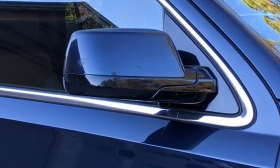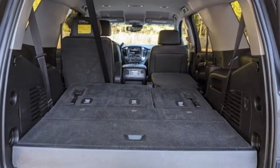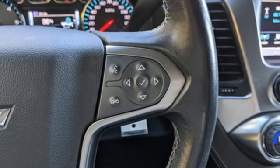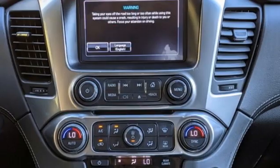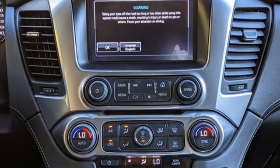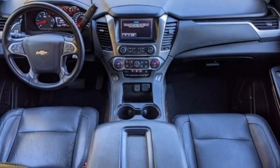Automatic transmission, front heated leather bucket seats, Bluetooth streaming audio, rear park assist, dual zone climate control, Apple CarPlay, Android Auto, Chevrolet MyLink external memory control, trailer hitch receiver, memory pedal settings, and Ecotec 3 engine.